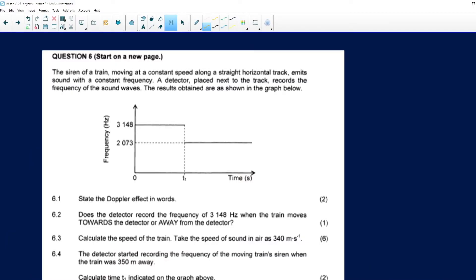The question I'm starting with today is question number six on paper number one, which is all about the Doppler effect. The question says: the siren of a train moving at a constant speed along a straight horizontal track emits sound with a constant frequency. A detector placed next to the track records the frequency of the sound waves. The results obtained are shown in the graph.